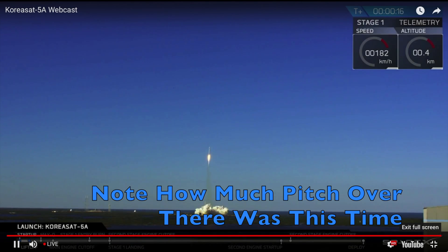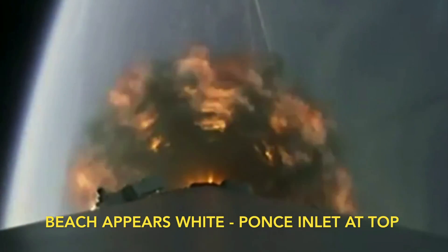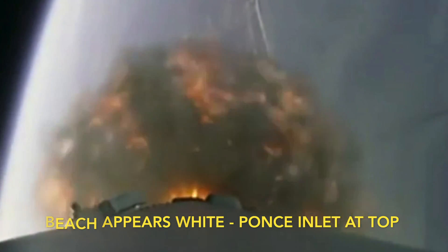Vehicle is pitching downrange. In about 10 seconds, we'll have main engine cutoff. All nine Merlin engines at that first stage will shut down.